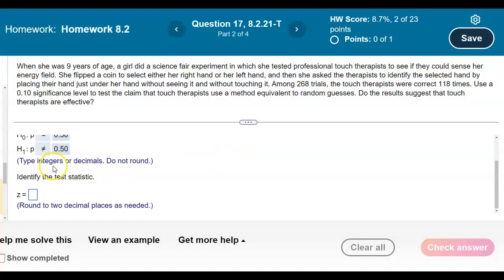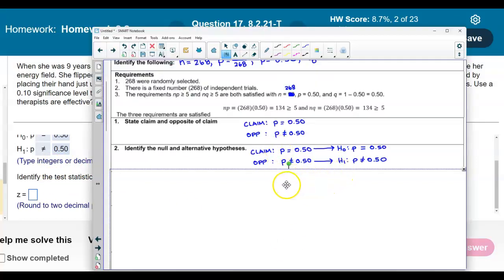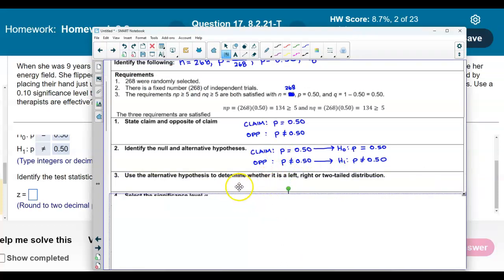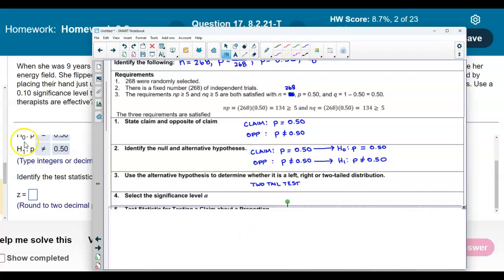Now we're going to identify the test statistic, but first let's determine what type of tail test this is. We use the alternative hypothesis to determine whether it is a left, right, or two-tailed test. Since the alternative is 'not equals,' this is a two-tailed test. The significance level is 0.10, so alpha equals 0.10.